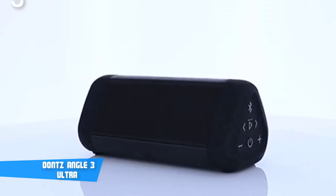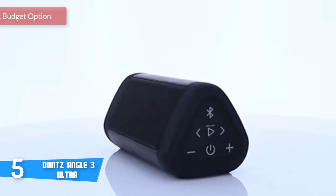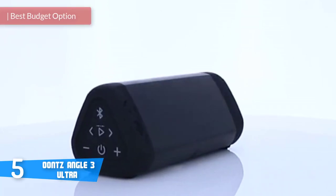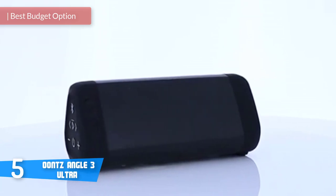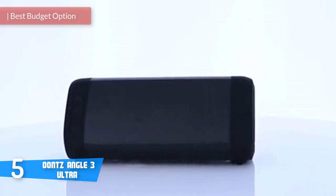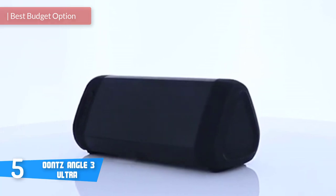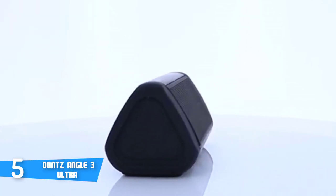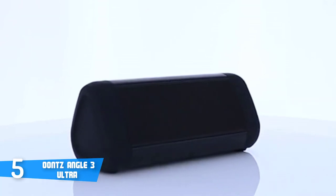At number 5, it's the Oontz Angle 3 Ultra. Nowadays, Bluetooth speakers have become a growing necessity in almost every music lover's household. Oontz has been on the market for a couple of years now, and with an array of choices out there, this brand has managed to stay in the chain of speakers on the go, and the Oontz Angle 3 Ultra should definitely be considered.